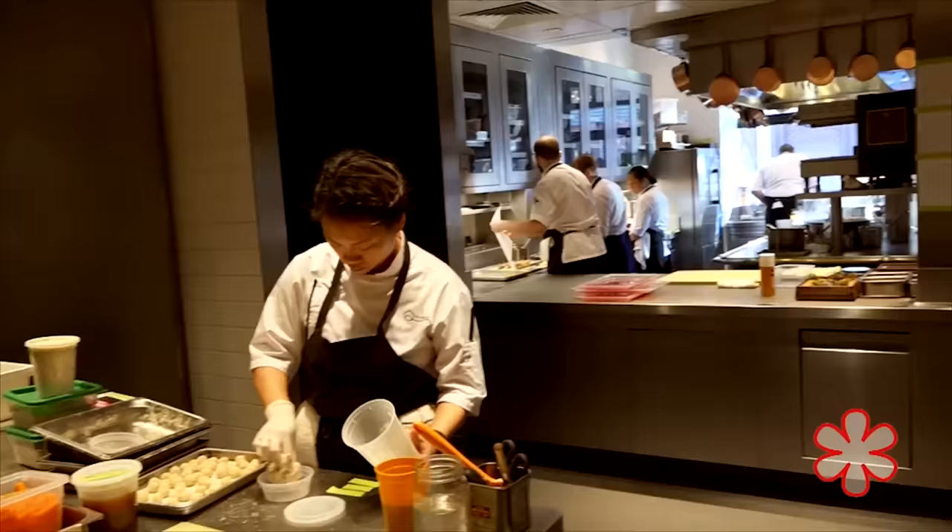The place looks amazing and I'm sure the food is just as amazing. Can we get started? I'm starving. Why don't I take you into the kitchen? Yes, please do.